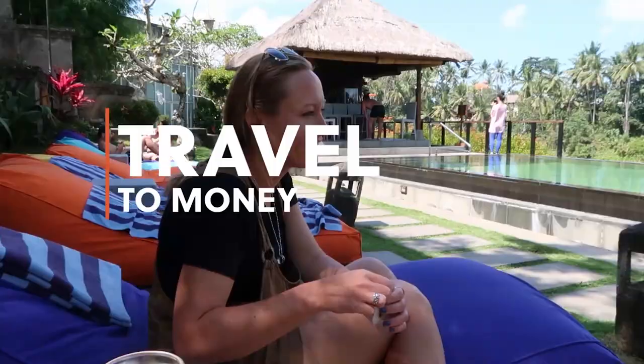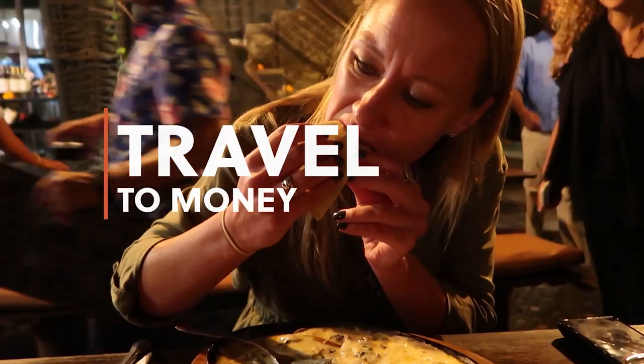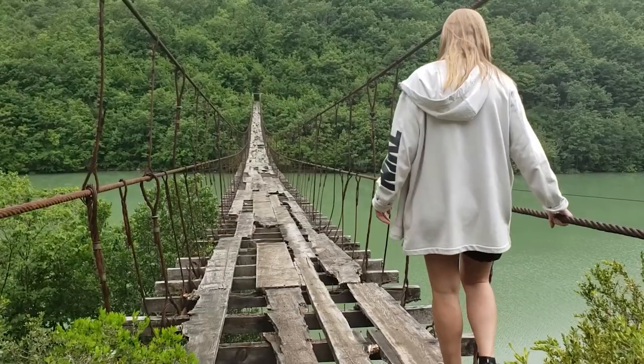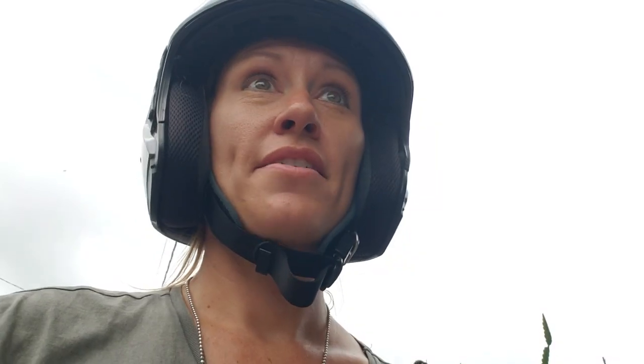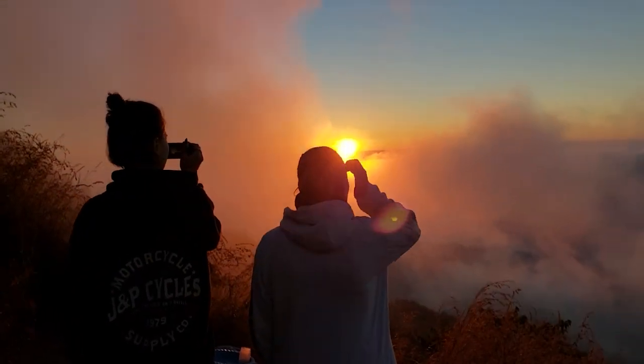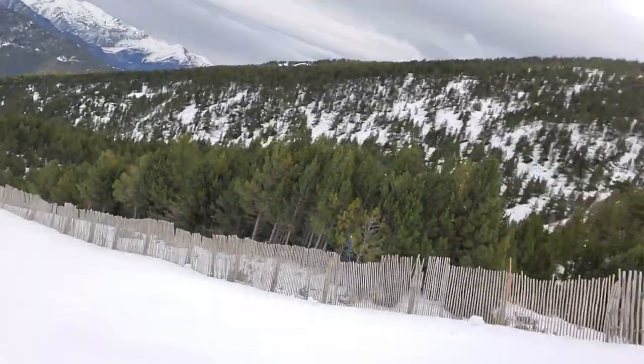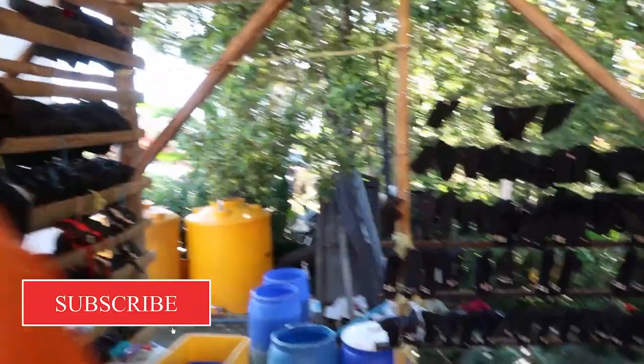If you are new here, I have created this channel to help you learn about how to travel, adventure, and have fun on the road to financial independence. I have traveled the world, I own a couple of houses in Spain, and I'm on a creative journey to financial independence. I believe the road to financial freedom can and should be fun. I hope you'll subscribe and join me on this journey, no matter where you are starting from.